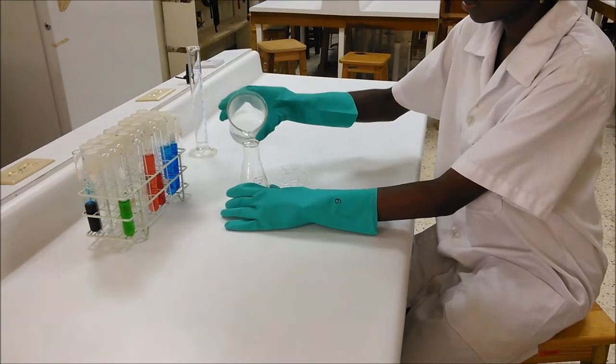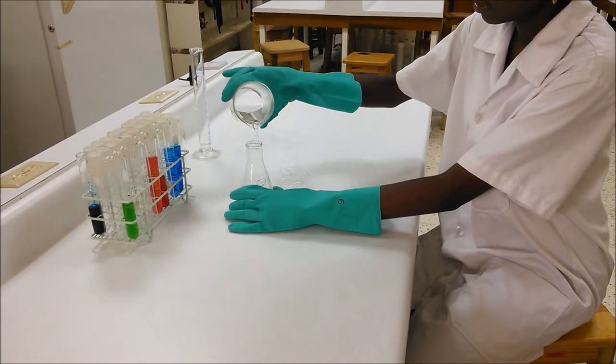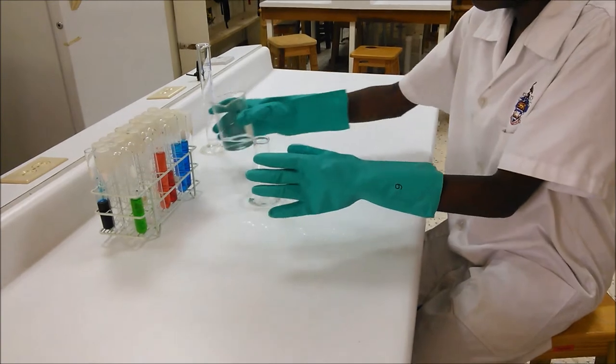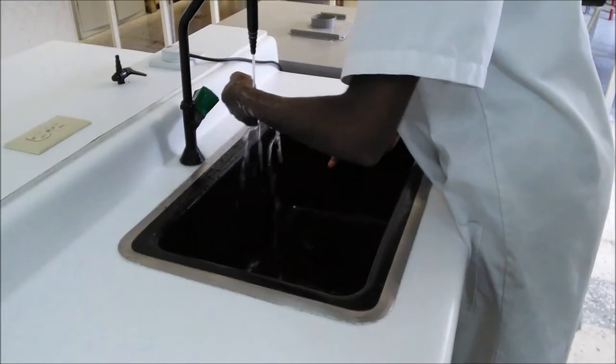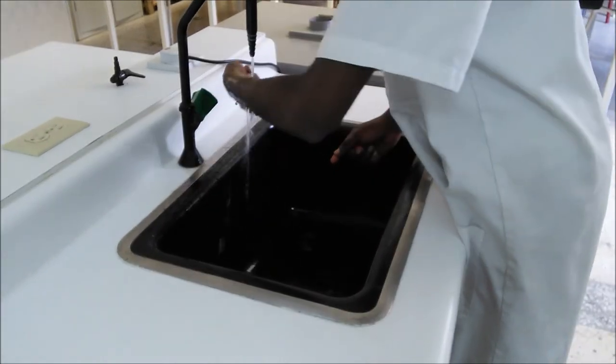Unlike Student A, Student B wears gloves while pouring the corrosive acid. Some chemical accidentally touches her hand, but she quickly removes her gloves and watch, and then rinses her hand under water for 15 minutes.